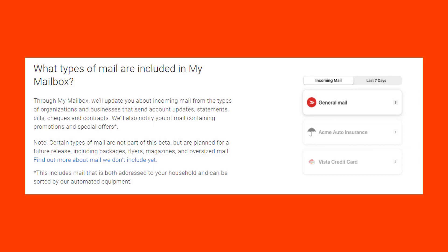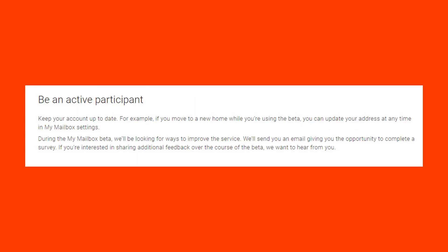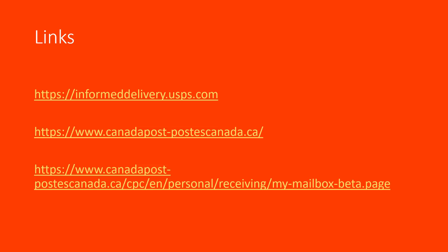What types of mail are included in My Mailbox? They'll update you with incoming mail from organizations and businesses sending account updates, statements, bills, checks, and contracts, as well as mail containing promotions and special offers. Note that certain types — including packages, flyers, magazines, and oversized mail — are not part of this beta but are planned for a future release. Be an active participant: keep your account up to date, and if you move you can update your address at any time in My Mailbox settings. During the beta, they'll send surveys for feedback. Again, here are the links.